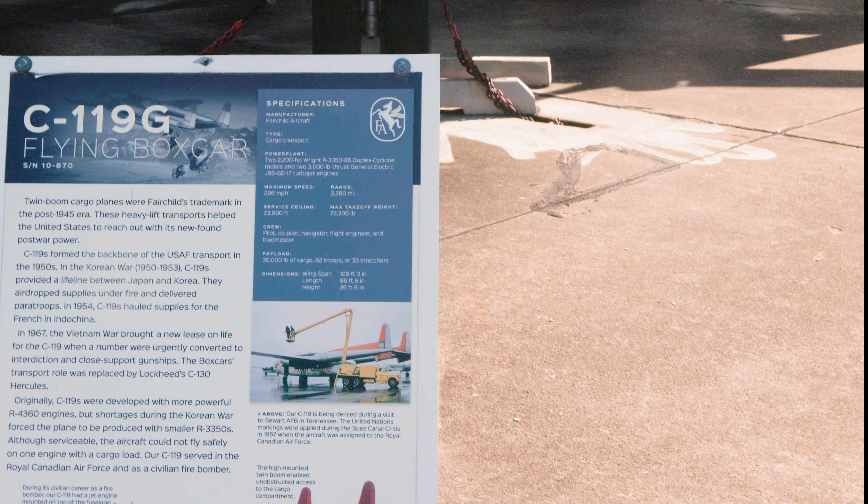The tarmac for the museum abuts the taxiway for the base, so you get to see real live machines as well. Another Ugly Duckling — the Flying Boxcar, which is immediately recognisable.